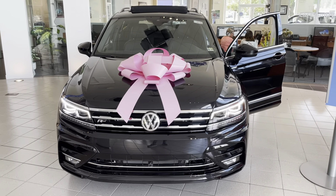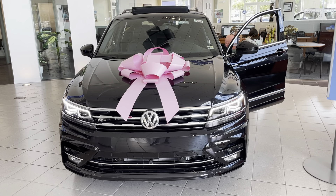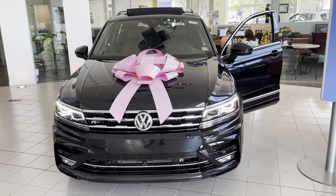Hey, my name is Jacob. I'm a sales consultant here at Brown, and I just wanted to take a minute to show you around the 2021 Tiguan SEL Premium R-Line.